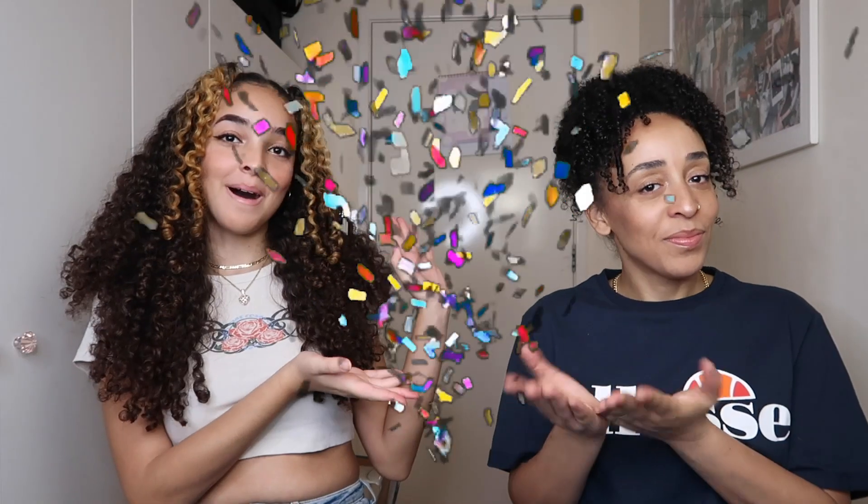Hey guys, welcome back to my channel! Today I'm going to be doing another video with my mom — she's going to be rating and reacting to my JJ's House wedding dresses. I've never actually tried on wedding dresses before, so I'm honestly so excited. I'm kind of scared that this is actually going to give me wedding fever.